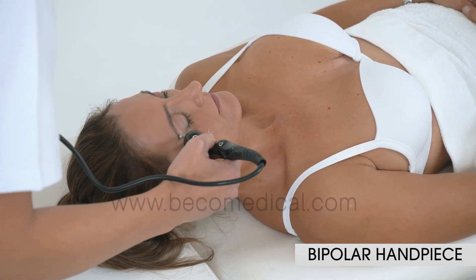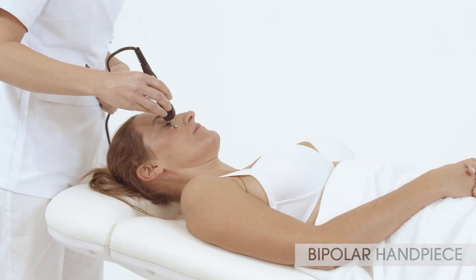Bipolar applicator is indicated in eyes contour and lips barcode.